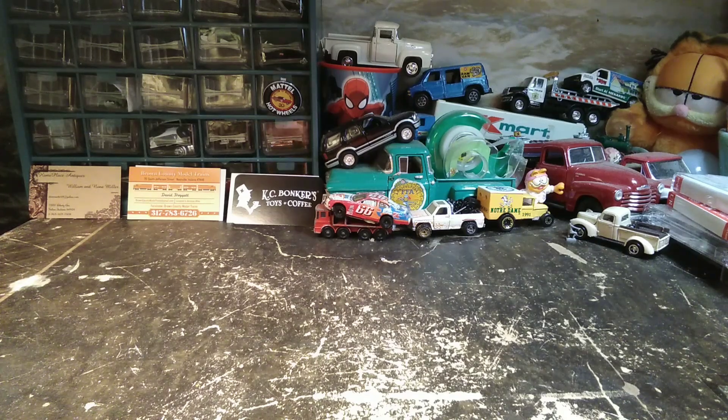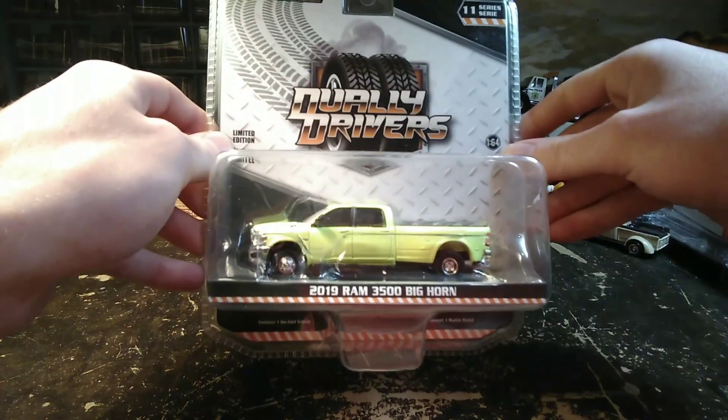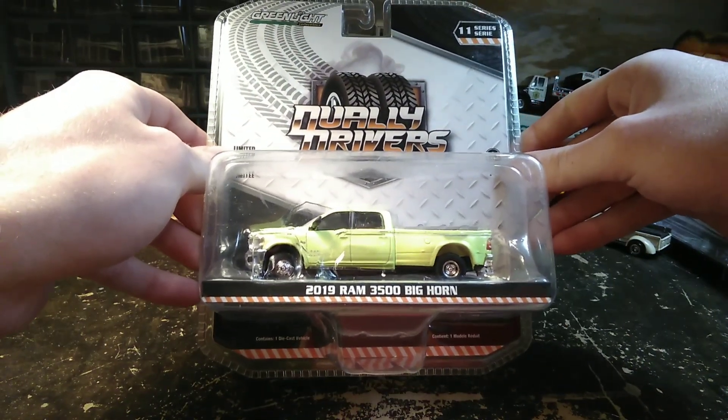In Convoy, both the movie and the song, there were 11 long-haired friends of Jesus in a chartreuse microbus. Well, today we don't have a chartreuse microbus, but we do have a chartreuse Dodge Dually.